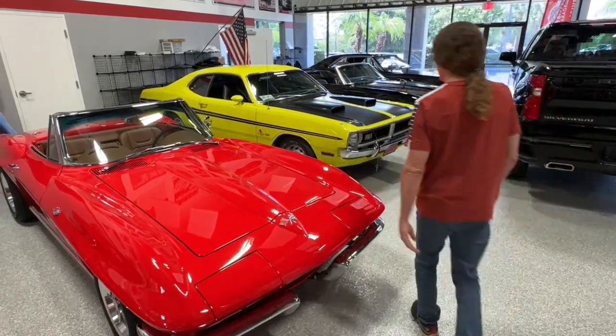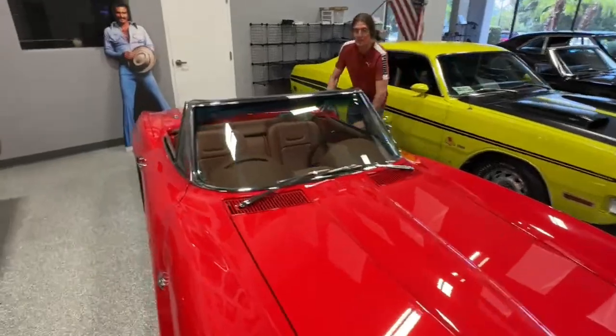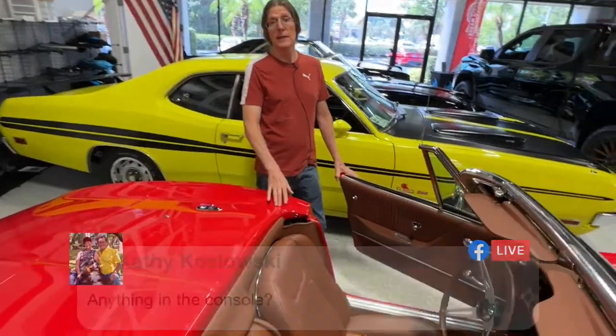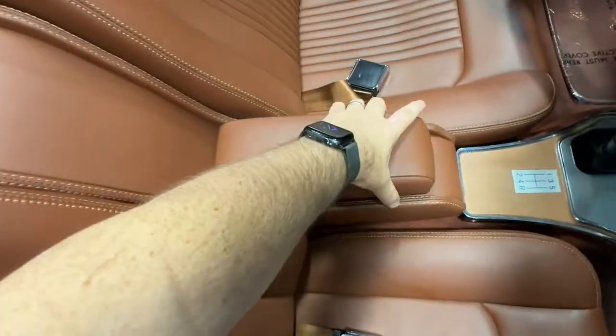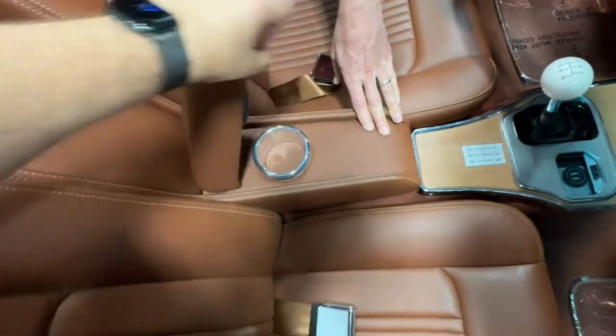Let's take a look at that engine again, because it is super duper. While we're in there, we've got to know — is there anything in the console? There's not — there's a cup holder. You can lift the top piece of leather off. PJ, go ahead.